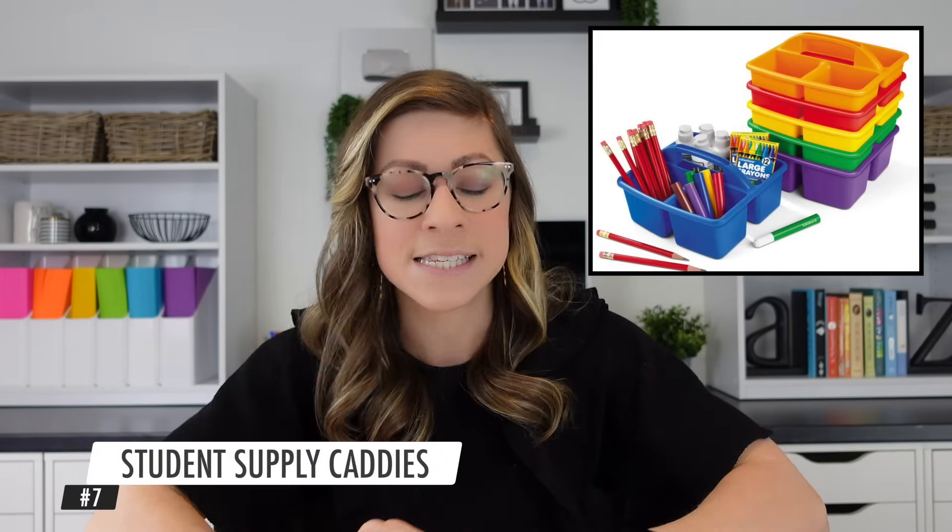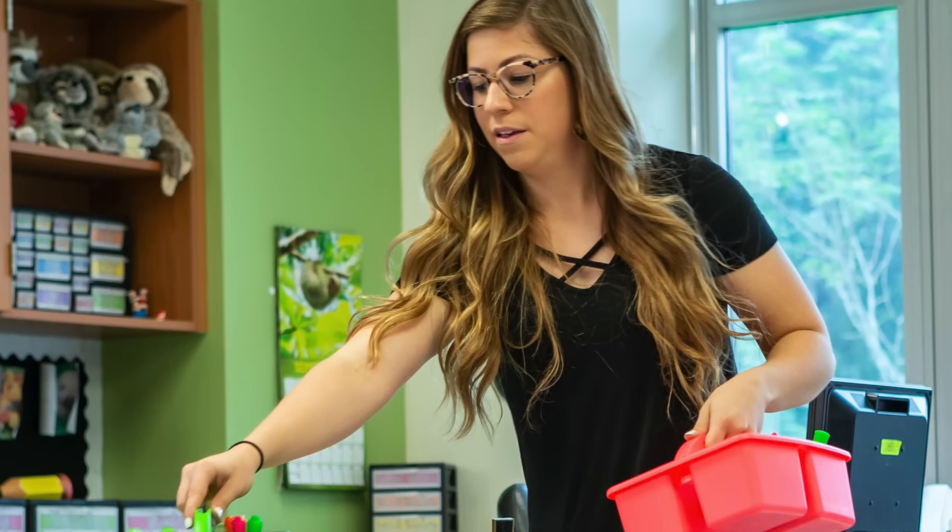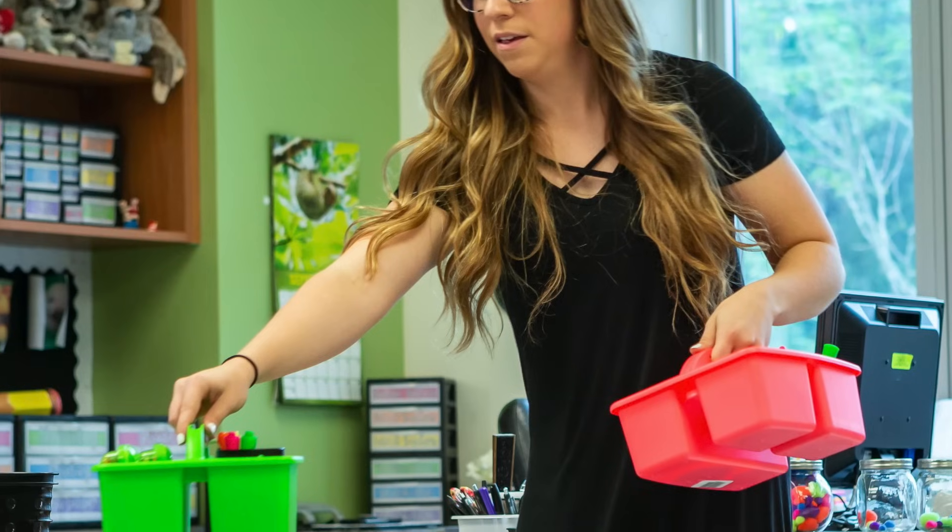Number seven, I'll insert a picture of as well — student supply caddies. I gave mine away to teachers when I left my last school. I love that they have a handle so they're easy to pick up and move, they have dividers inside to keep different materials organized, they come in bright colors to differentiate between groups, you can add labels, and you can throw them in the dishwasher at end of the year to clean them.